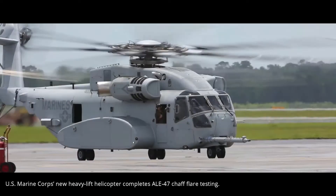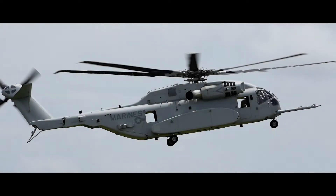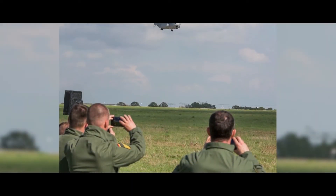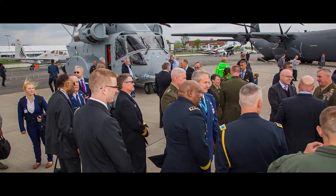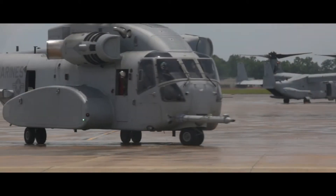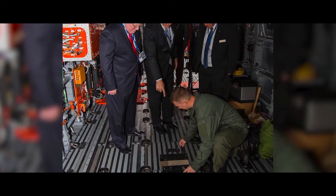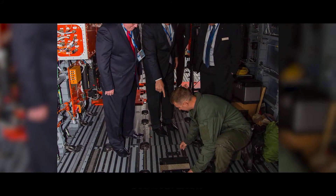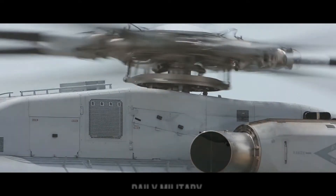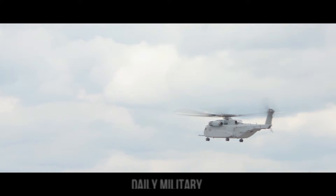The U.S. Marine Corps' new heavy-lift helicopter completes AL-47 CHAP Flare testing. The new CH-53K King Stallion heavy-lift helicopter has surpassed 1,500 flight hours and completed AL-47 CHAP Flare testing. The AN/ALE-47 airborne countermeasures dispenser system is used to protect military aircraft from incoming radar and infrared homing missiles.